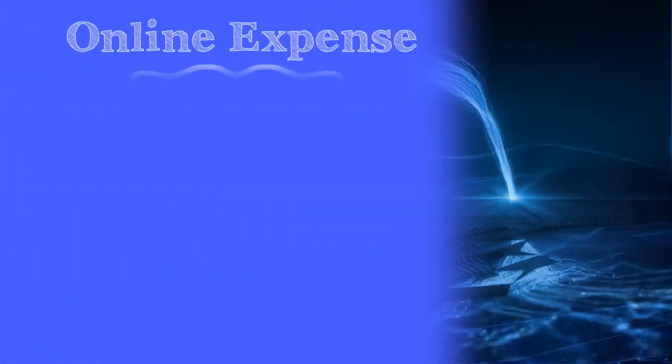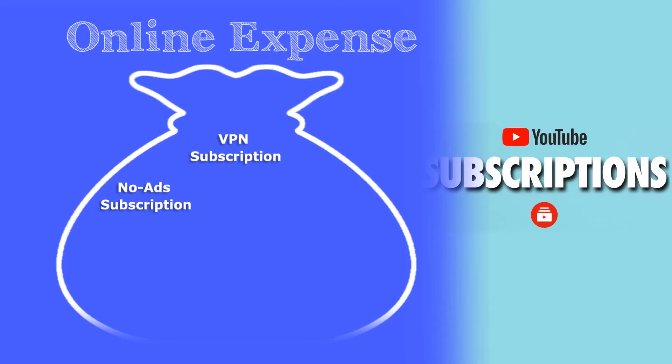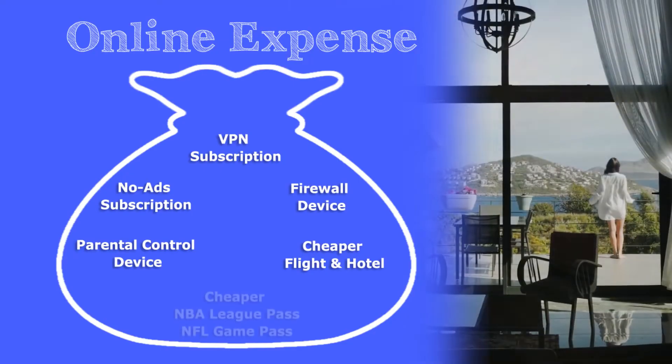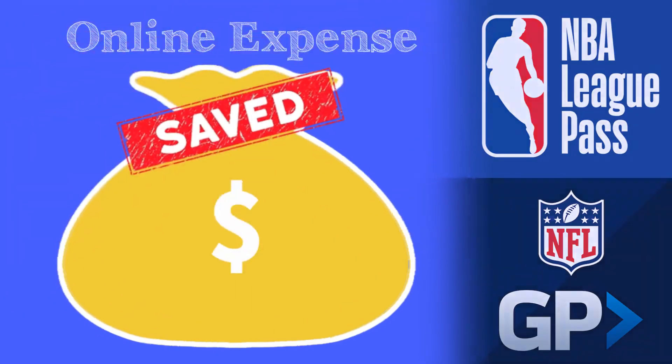Save big by having lifetime free access to DVPN, Ad Block, enterprise-grade cybersecurity, and parental control. Also, get the best deals on flights, hotels, NBA League Pass, and NFL Game Pass by booking through a deeper node in another country.